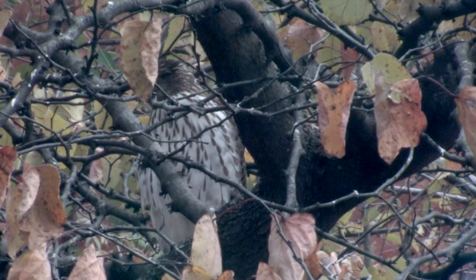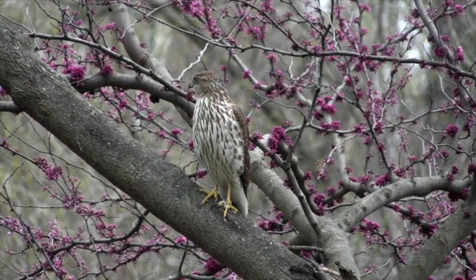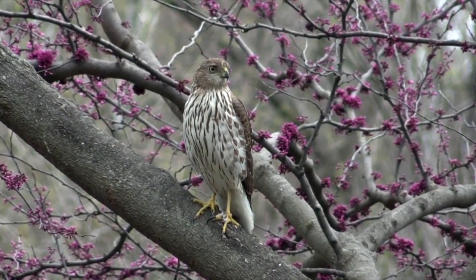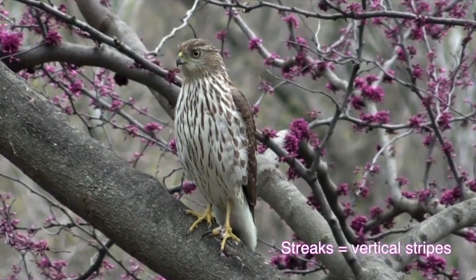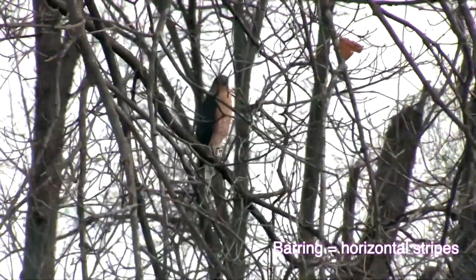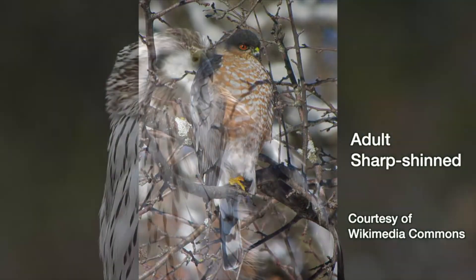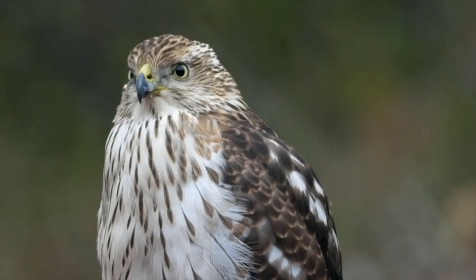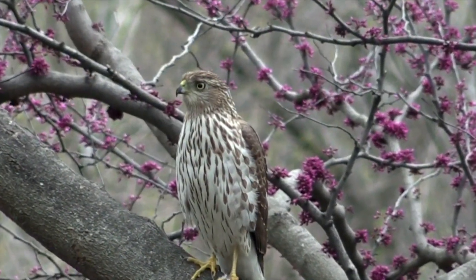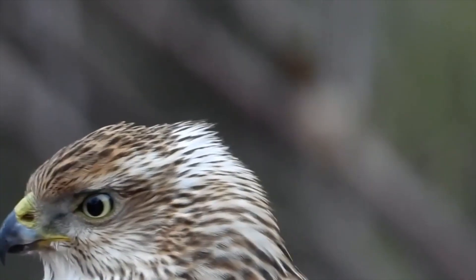A couple of the differences are specific to immatures or adults, and fortunately telling them apart is easy. The juveniles have yellow eyes and dark streaks on the front — streaks are vertical. Barring is horizontal, and that's what the adults have: orange barring and orange eyes. If it's an immature you're trying to identify, you might get a clue by looking at the eyes. A Sharpie has a white eyebrow — you won't see that on a Cooper's. This one has a little bit of white there, but it's not an eyebrow.